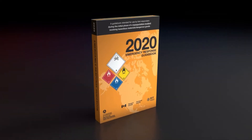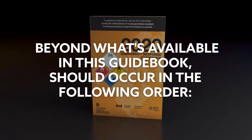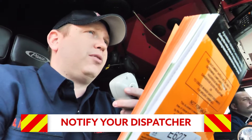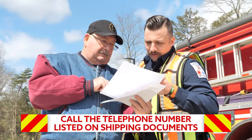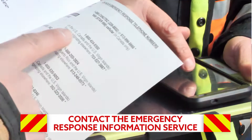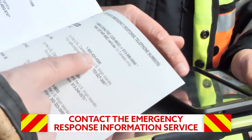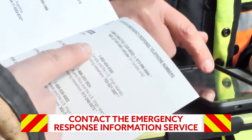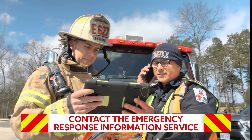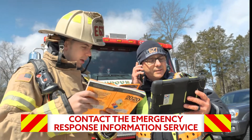The notification sequence and request for technical information beyond what's available in this guidebook should occur in the following order: notify your dispatcher. If that's not an option, then locate and call the telephone number listed on the shipping documents. If you cannot obtain the shipping documents, contact the Emergency Response Information Service, such as Chemtrec or Canutec, listed on the inside back cover of the ERG.